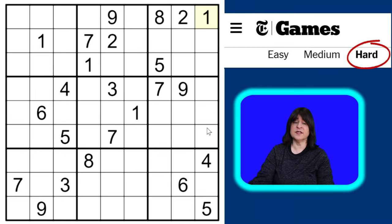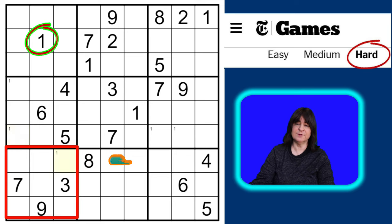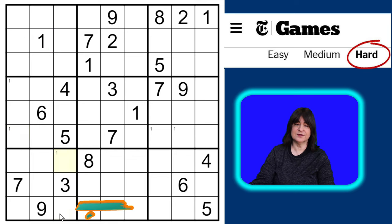Since I just placed this one here in block three, I can pencil in ones in block six here and here. Looking at block four, I can pencil in ones here and here. The ones in block four are locked into that column. Column one and column two each have a one, so now I can pencil in ones in block seven here and here.